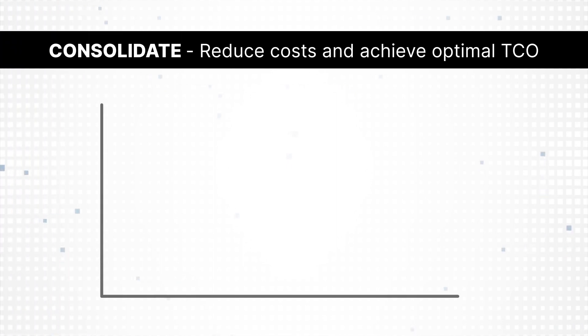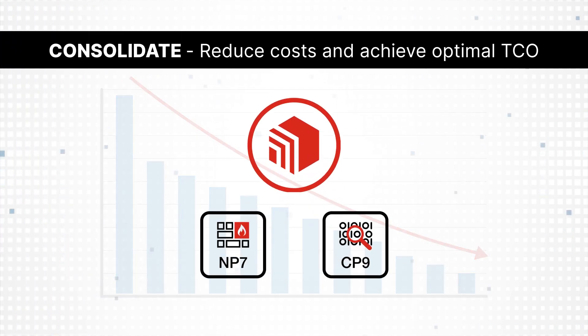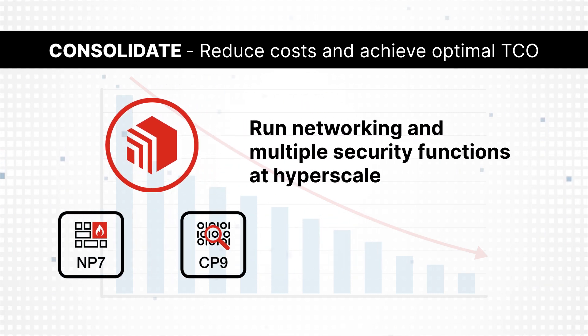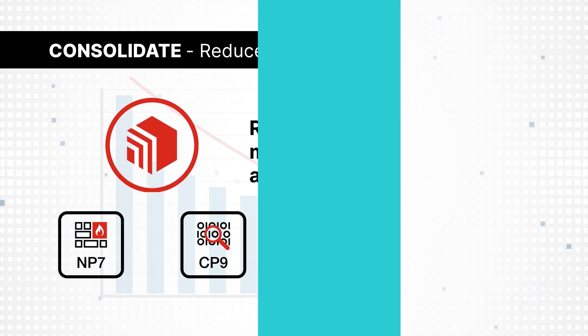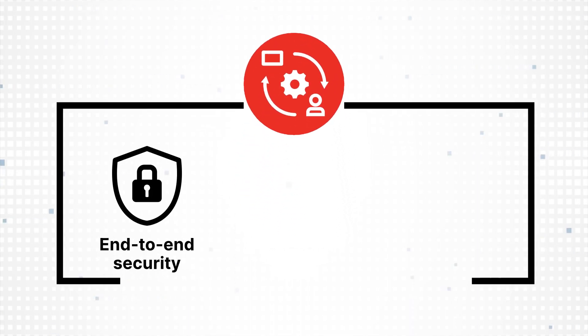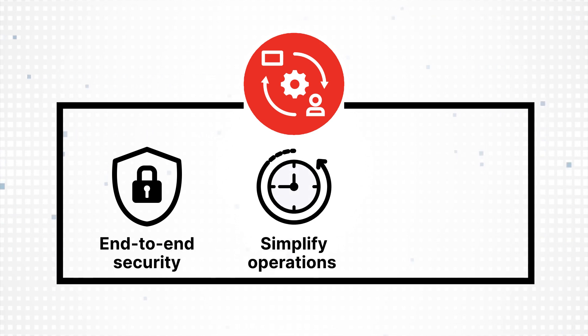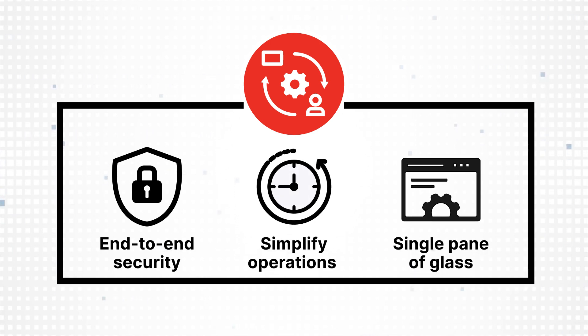We'll help you reduce costs and achieve optimal TCO and eliminate point products by running networking and multiple security functions at hyperscale. Our integrated zero-trust network access proxy delivers consistent end-to-end security and will simplify operations and save you time with easy-to-use single pane of glass management and automation.